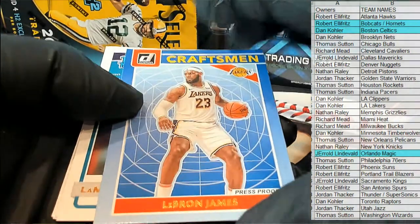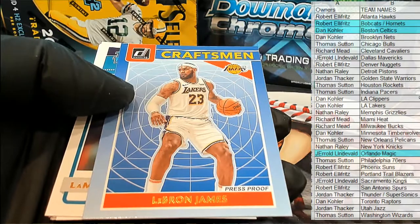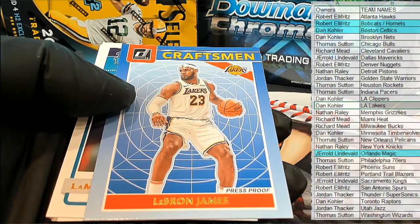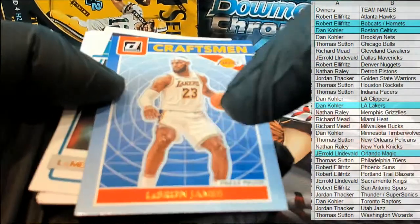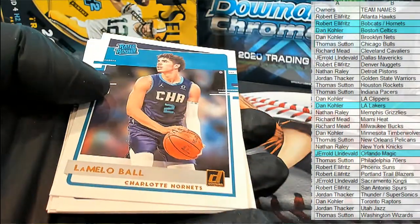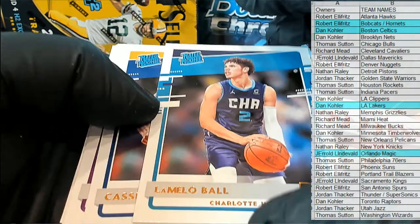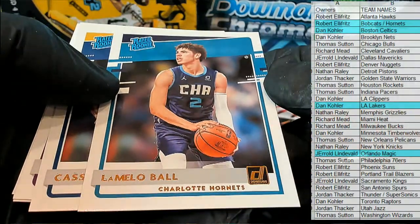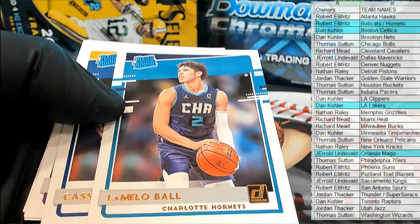Ooh, LeBron — press proof. Wow, craftsman, nice. That's a gold too. My goodness, Dan. Excellent hit right there — some of these LeBron inserts in this product go crazy. Press proof LeBron, nice one. Ooh, Mello — Robert E. Rated Rookie Mello. Outstanding. This is why we love Donruss — it produces every pack.